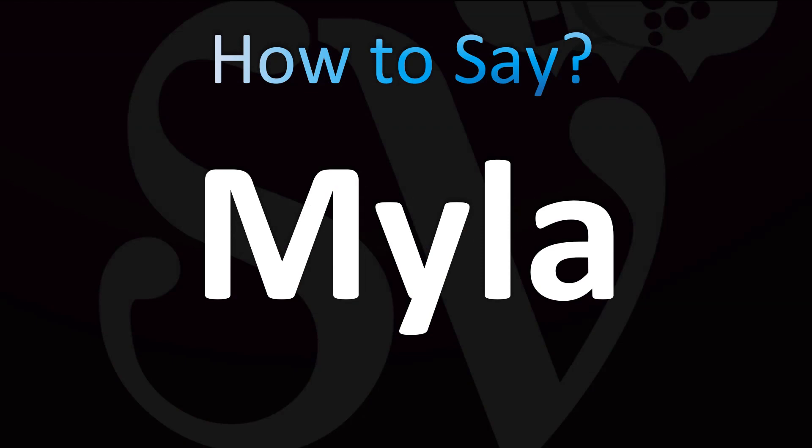Yes, a name that has a bit of a confusing spelling. The spelling makes the pronunciation confusing, let's say. There are indeed different pronunciations. Probably the most common one in English is Myla. How do you pronounce it yourself? Myla? Or Myla? Are you Myla or Myla? Let everybody know in the comments so we know which one is the most common. But in English, the most common I think is Myla.